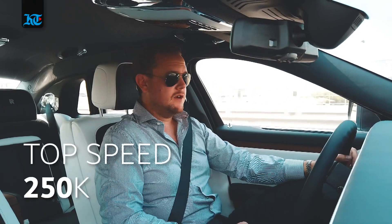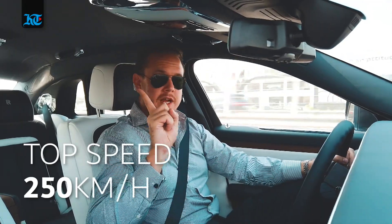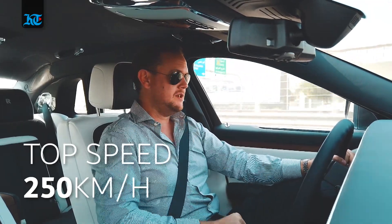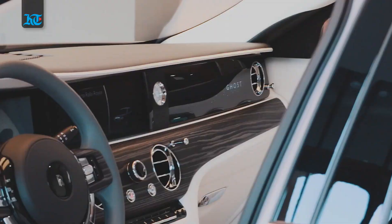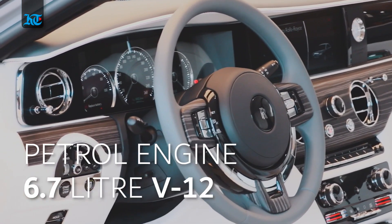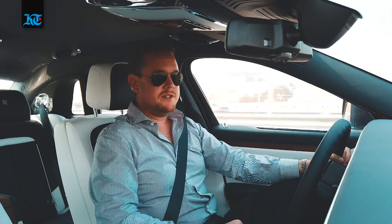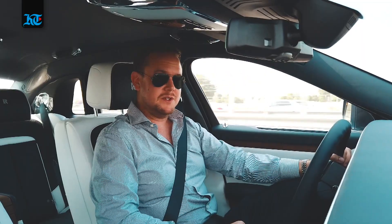We're out on the highway now on Shakeside Road. With a top speed of 250 kilometres an hour — which you'll never use, by the way — and a 6.75-litre 12-cylinder engine, this thing is no slouch. You might have fun on the winding roads, but you'll have a good time on the straight ones too.